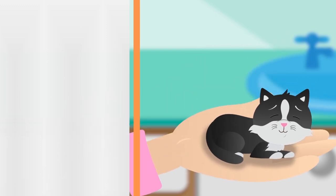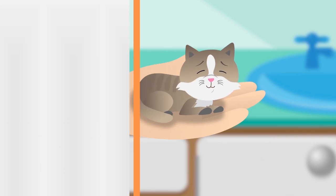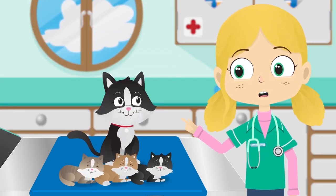Let's count how many kittens Sarah gives birth to. One, two, three — three beautiful kittens. Well done, Sarah. You're a mummy.